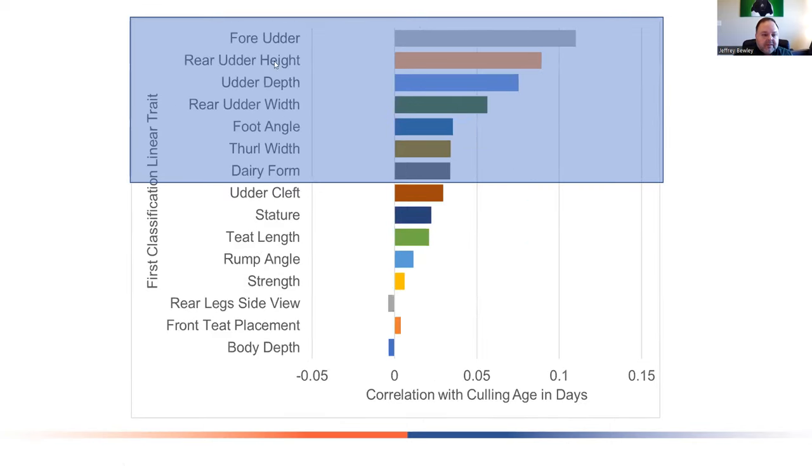Looking at the correlation with culling age, the highest correlations are mostly with udder traits — fore udder, rear udder height, udder depth, rear udder width, foot angle, thorough width, and dairy form. Some other traits don't have much of a correlation with culling time.